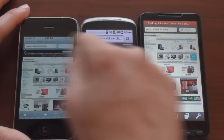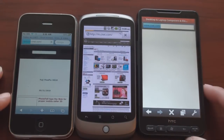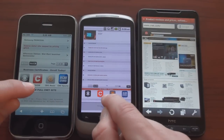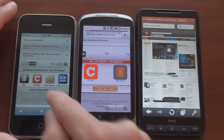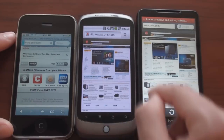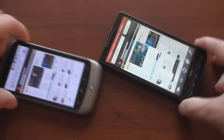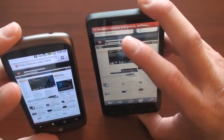Let's go to CNET.com. We're getting the mobile version on Froyo, the iPhone version on the iPhone, and the full version on Opera Mobile. I'm going to go to the bottom and click the 'view full CNET site' link. Let's check screen rotation speed — faster on Froyo, definitely. The HD2 actually seems to be outperforming the iPhone browser on this one.